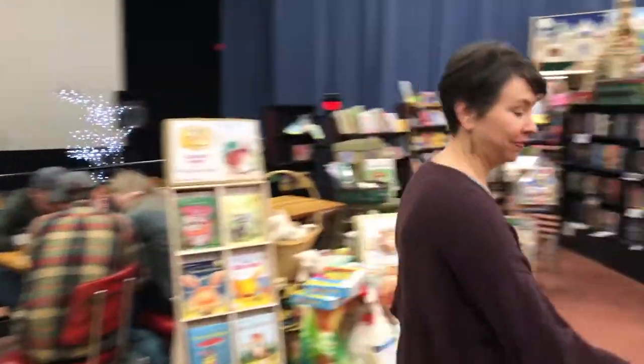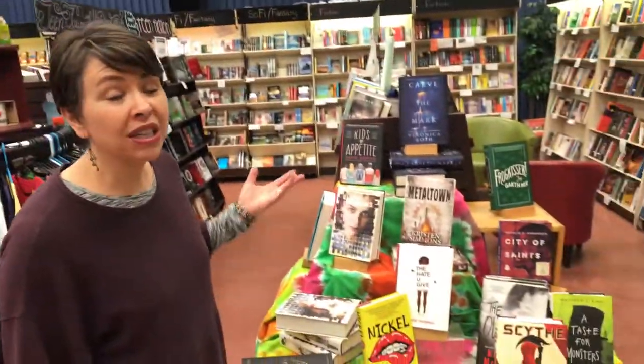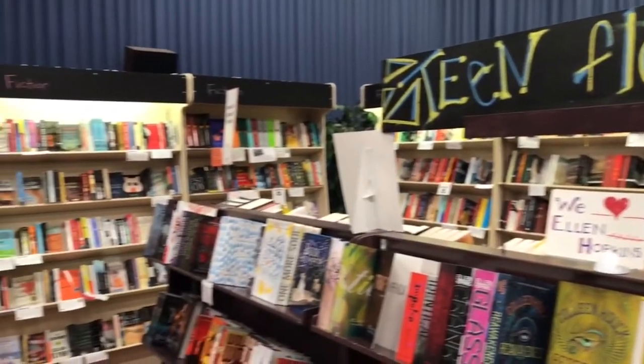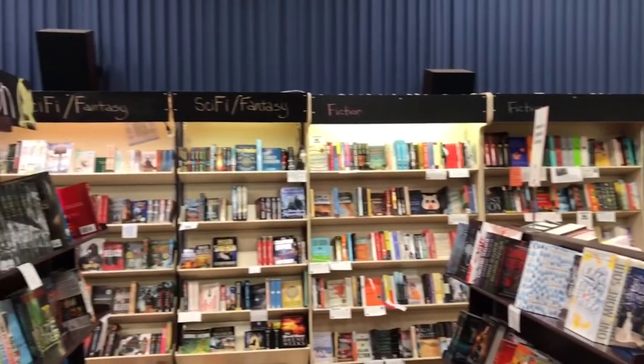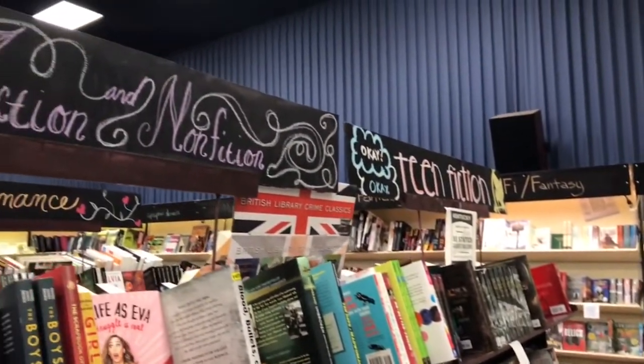Let's head back upstairs. We have a really big teen section, but here's where we feature some of our favorites that are new. We put them right next to classics because we find we sell a lot of those books to the same teenagers. So, they can read a classic or a teen.